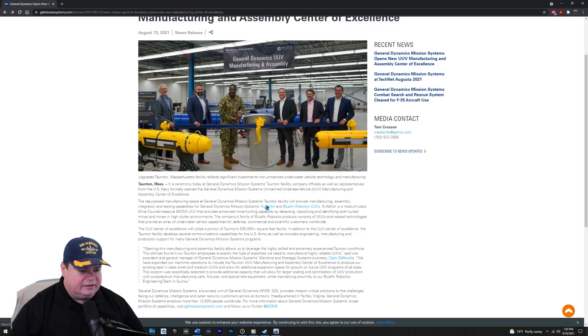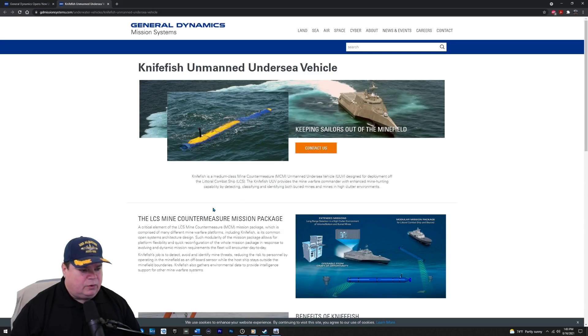Here you can see the Knifefish unmanned vehicle. One of the missions of the LCS — the Littoral Combat Ship — that is actually functional for the U.S. Navy is mine hunting. Because the LCS doesn't have mine hunting sonar on board, they use these little unmanned vehicles that do have mine hunting sonar and transmit the sonar data to cargo-carrying containers that can be craned on and off the LCS. So any LCS with enough room on the back can become a mine hunter in a matter of hours.